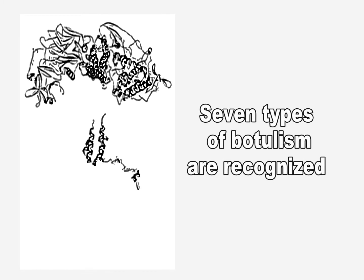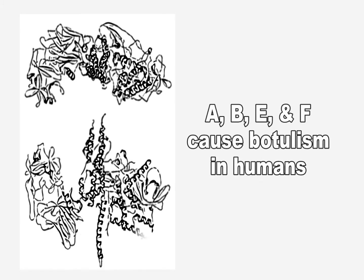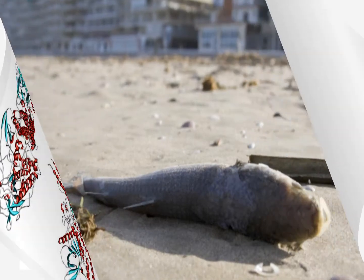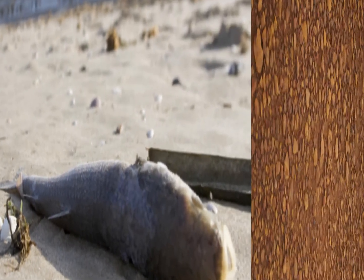Seven types of botulism are recognized based on the antigenic specificity of the toxin produced by each strain. Types A, B, E, and F cause human botulism. Types C and D cause most cases of botulism in animals. Type G has been isolated from soil, but no outbreaks involving it have been recognized.